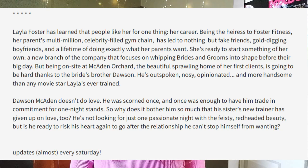Here's the longer portion of my description for Hearts Like Ours: 'Layla Foster has learned that people like her for one thing — her career. Being the heiress to Foster Fitness, her parents' multi-million celebrity-filled gym chain, has led to nothing but fake friends, gold-digging boyfriends, and a lifetime of doing exactly what her parents want. She's ready to start something of her own — a new branch that focuses on whipping brides and grooms into shape before their big day. But being on site at McCaden Orchard, the beautiful sprawling home of her first clients, is going to be hard thanks to the bride's brother Dawson — outspoken, nosy, opinionated, and more handsome than any movie star Layla's ever trained. Dawson McCaden doesn't do love. He was scorned once, and once was enough to have him trade in commitment for one-night stands. So why does it bother him so much that his sister's new trainer has given up on love too? He's not looking for just one passionate night with the feisty red-headed beauty, but is he ready to risk his heart again to go after the relationship he can't stop himself from wanting?'